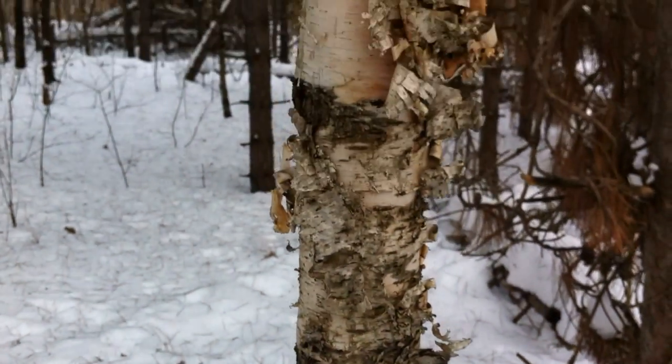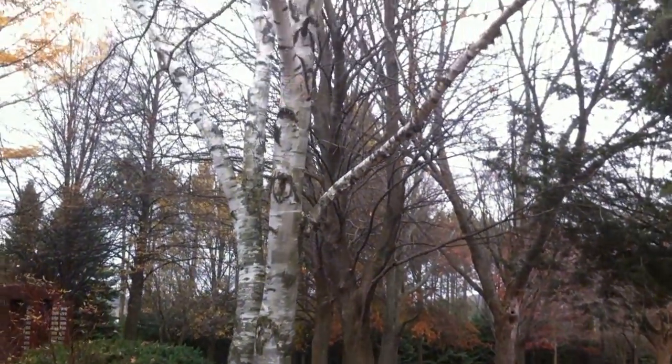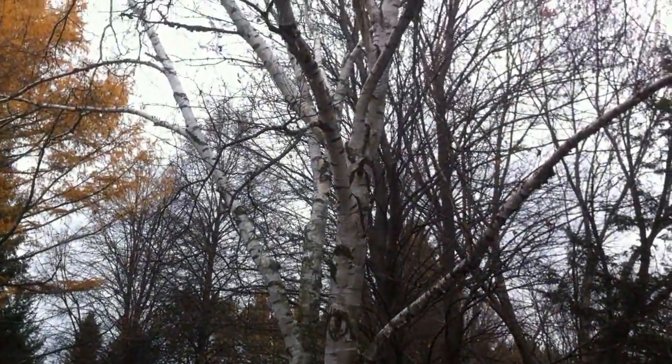Birch seeds will fall from late August all the way through winter into early April. Slowly drying out, these large portions of seed crops will hit peak dispersal in November and December, making winter the ideal time to search for seeds.